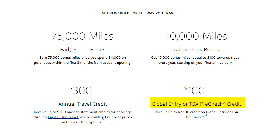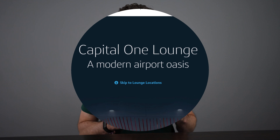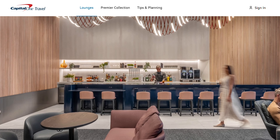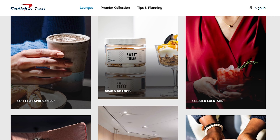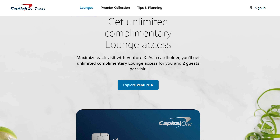You also get TSA PreCheck or Global Entry paid for with the VentureX card — a $100 credit that covers renewal every three or four years. Another great perk if you travel a lot is lounge access. You get access to Capital One lounges — there are just a few right now but they're expanding to additional airports — as well as Priority Pass and Plaza Premium. This is a great way to get free food, free drinks, and a comfortable place to relax while waiting for your next flight.